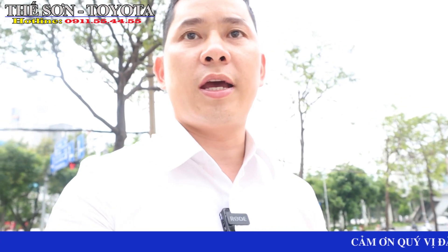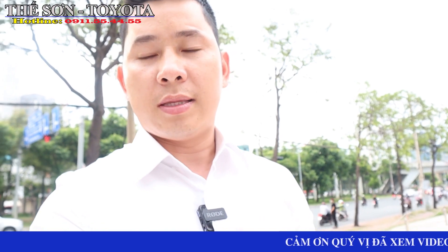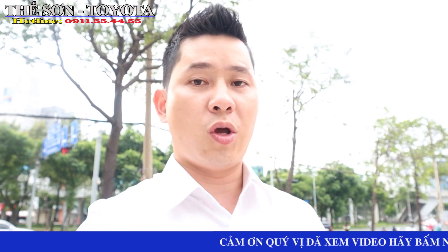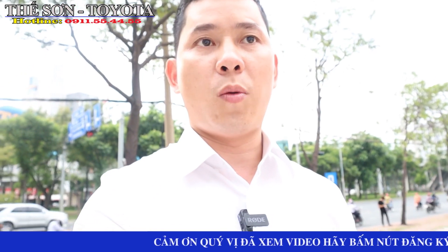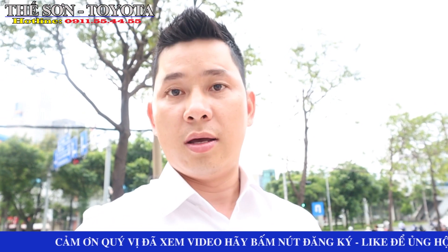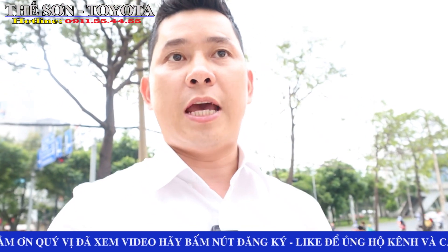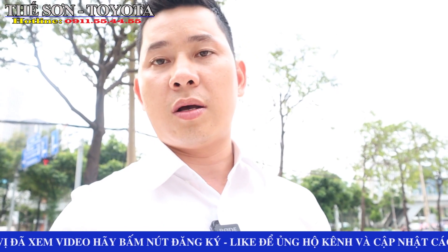Xe này là xe cá nhân, đã chạy được khoảng tầm 41.000 km. Tất cả những xe mà về tới bên công ty Sơn thì số km hoàn toàn đúng 100%. Tại bên Sơn thì không có được phép tour km. Có thể khi mà anh chị mua ở ngoài chợ thì chắc chắn số km sẽ không là thật. Và bây giờ thì Sơn sẽ đi chi tiết cho anh em xem chiếc Toyota Altis này.